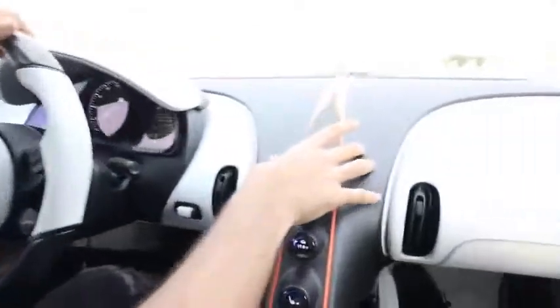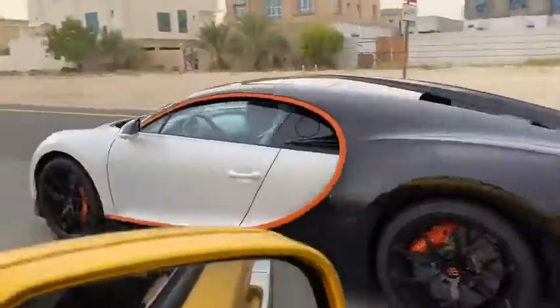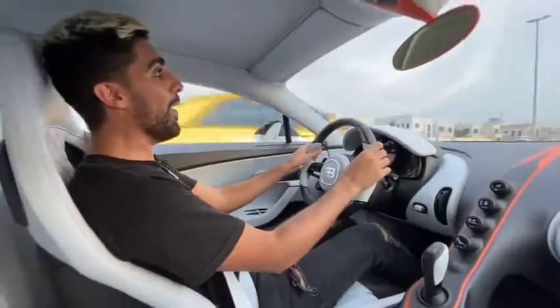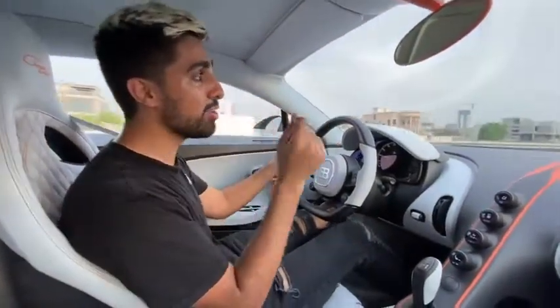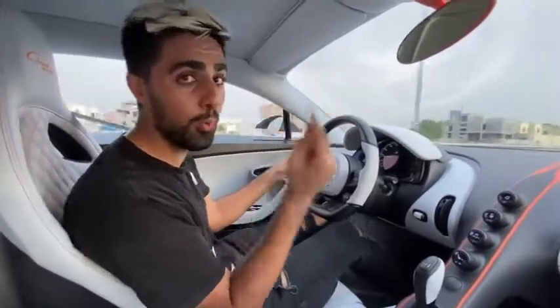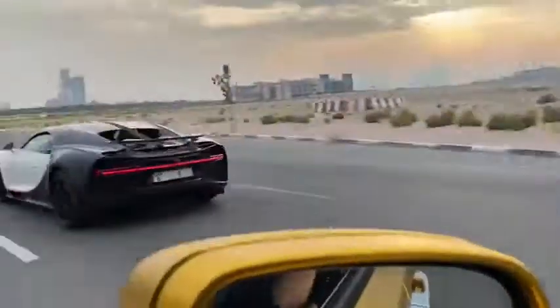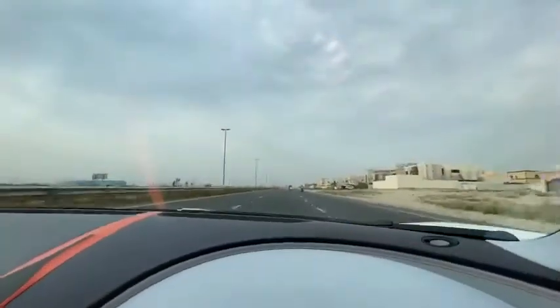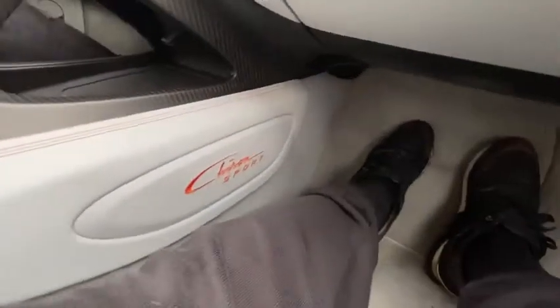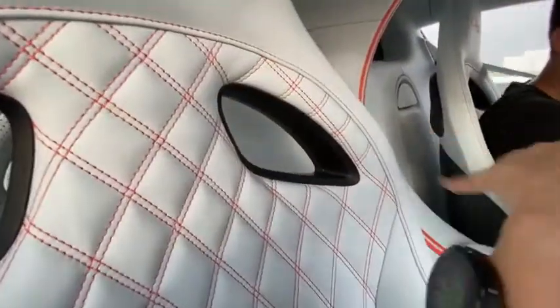One thing I absolutely love about the Chiron in general is the design — everything is so smooth. In the middle of the car, this is a quad-turbocharged car, which means if you put your foot down this is what happens. That's what four turbos does for you — it goes to a hundred kilometers in two point four seconds.